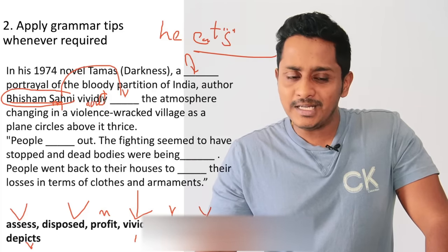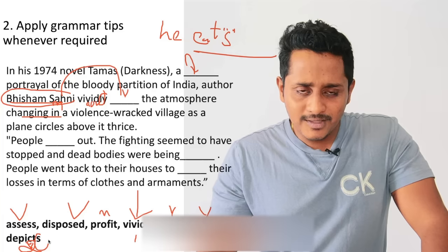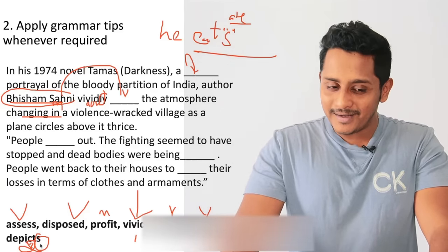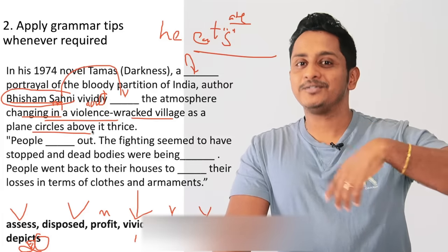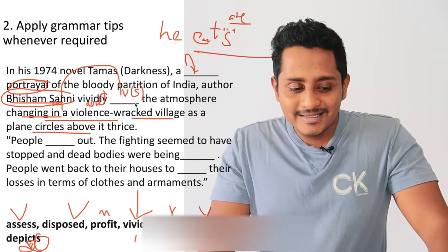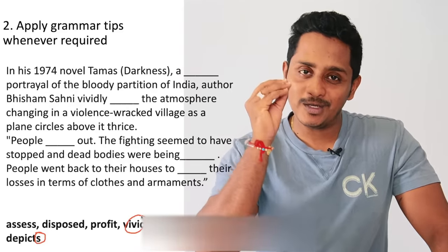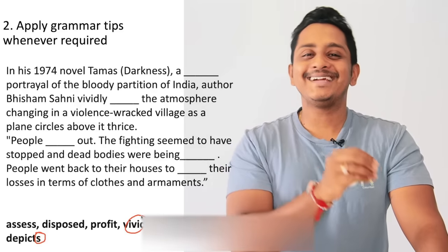Author Bhisham Sahni: 'he vividly depicts the atmosphere.' 'Depicts' is the only option ending in S that can come. 'He ate' is also correct, 'he killed' — but he cannot kill the atmosphere. He depicts the atmosphere changing in a violence-racked village. He's an artist trying to depict. So the second blank has to end in S — 'depicts' only. And 'vivid' only for the first blank. With grammar knowledge, you could have solved these in less than 10-15 seconds.